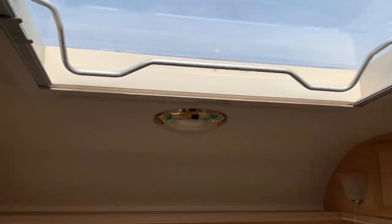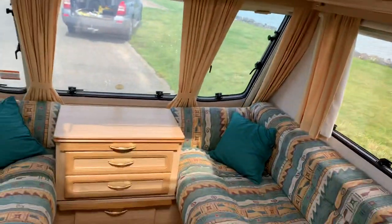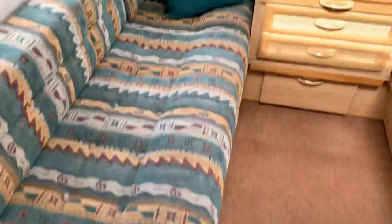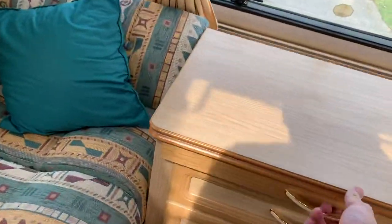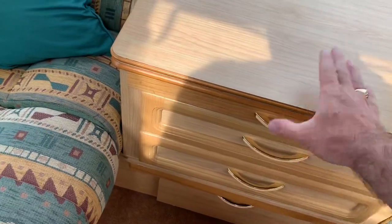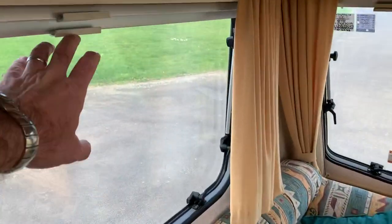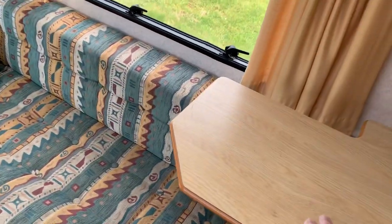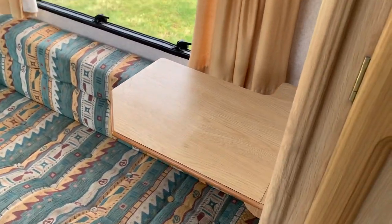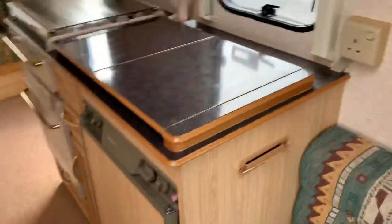Heki roof light with fly screens and blinds. Nice long benches at the front — this converts into a large double bed. Center console is great if it's just the two of you, but you also have a freestanding table included for the front area. This can be taken out if you wish to make a really big double bed. Fly screens and blinds on all the windows, and nice little fold-down tables throughout.